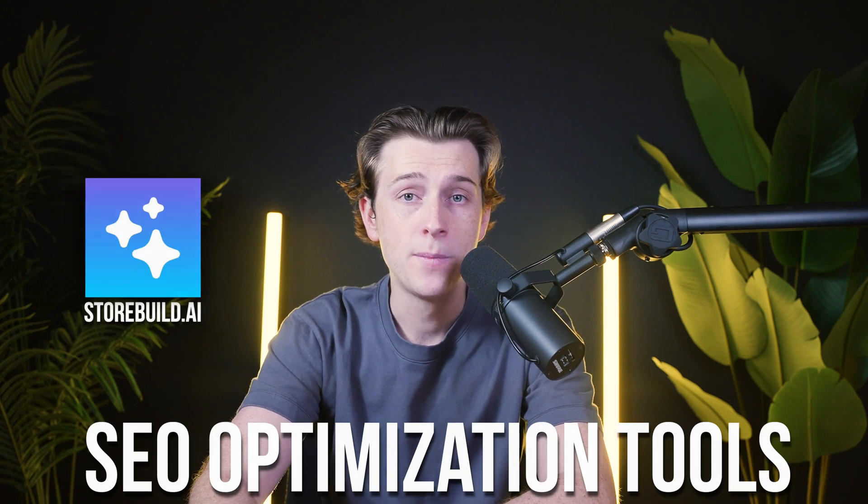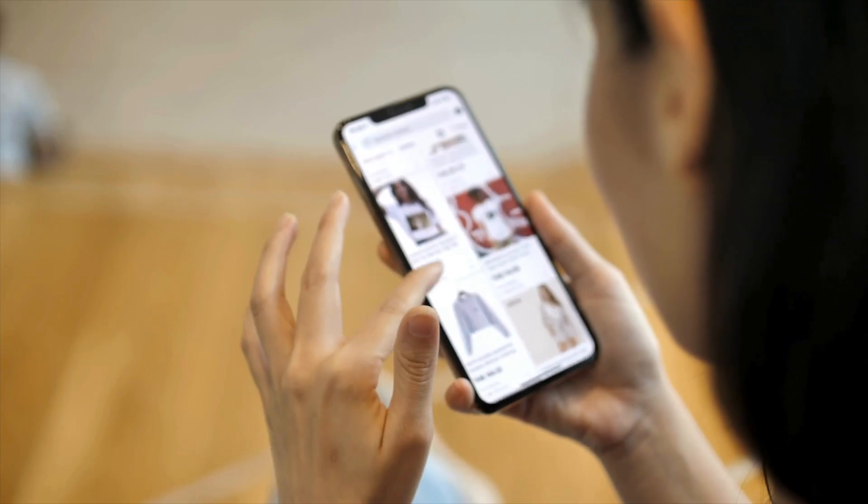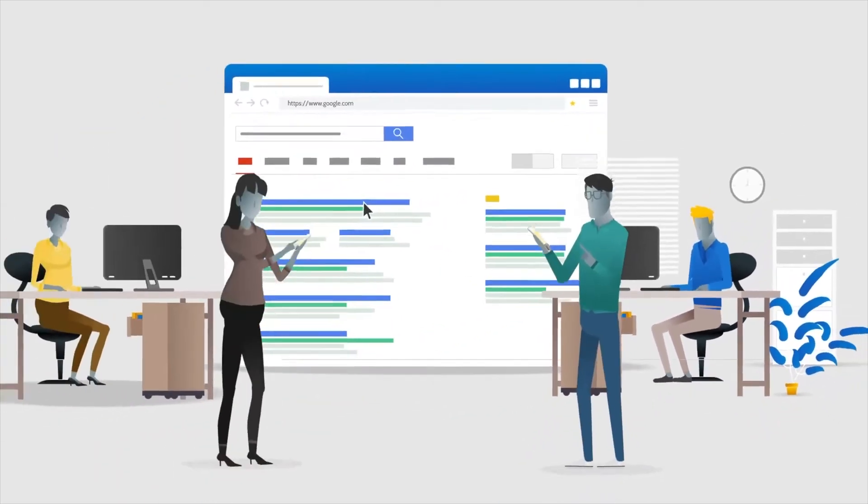One of StoreBuild.ai's standout features is its SEO optimization tool, which helps users improve their store visibility in search engine results. These tools include keyword suggestions, meta tag optimization, and mobile responsiveness to enhance user experience. In contrast, Atlas AI focuses more on operational automation such as dynamic pricing and inventory tracking. StoreBuild.ai's focus on SEO gives it an edge for users prioritizing organic traffic growth, and choosing between the two depends on whether you value store automation or marketing automation.